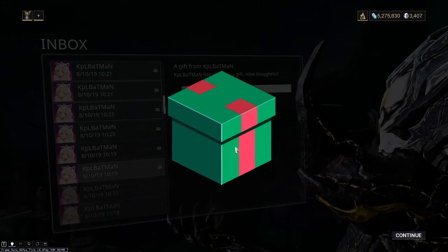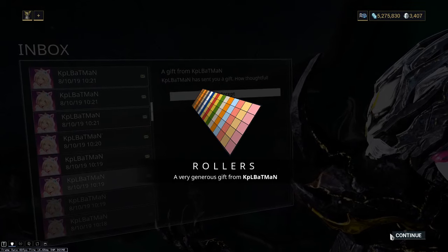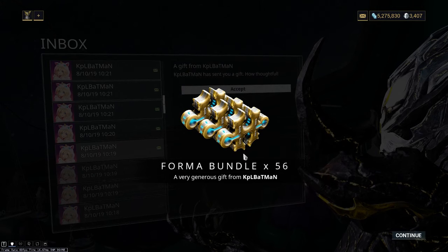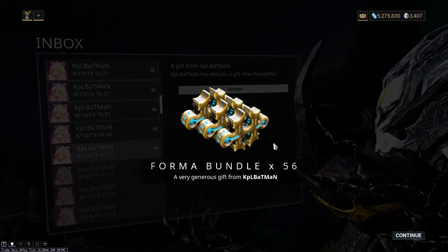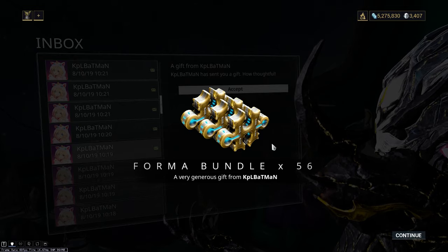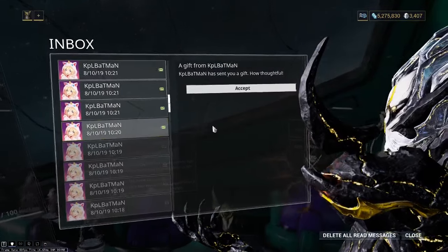I don't know what this one is. A roller color palette! Some more cosmetics experimentation, you know - that's cool. What's this one? Fifty-six Forma bundles! What?! Dang! I am never gonna have to worry about that Forma challenge ever again! Real talk!